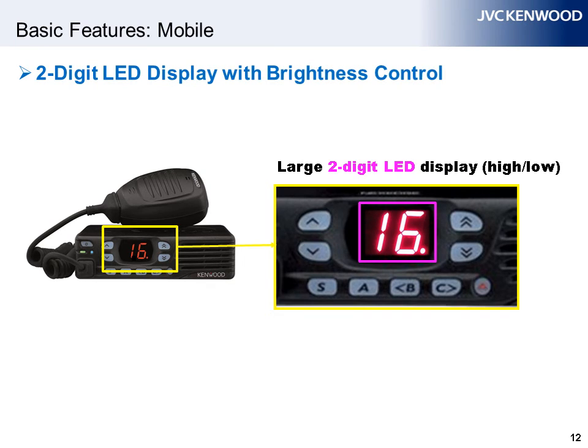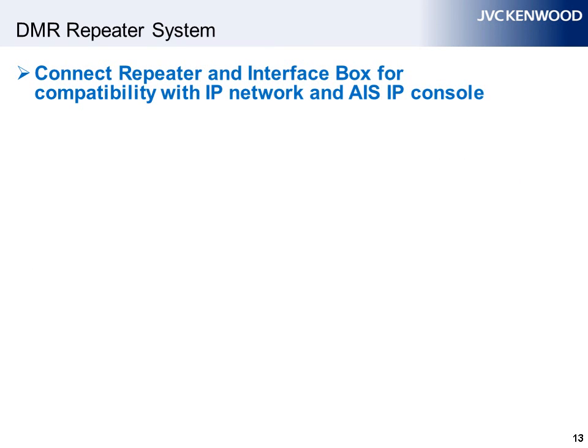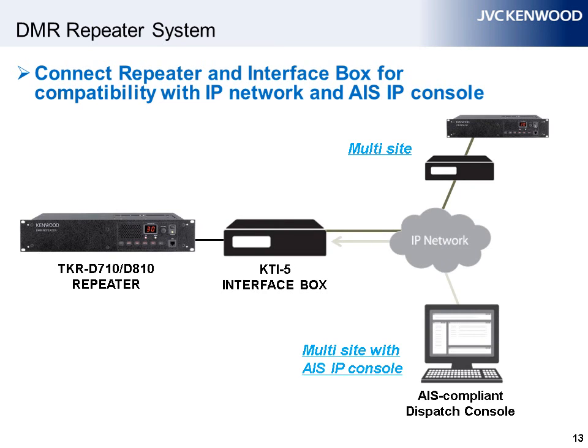The large two-digit LED display provides a clear indication of which channel is being used, and the brightness level can be adjusted high or low to suit the time of day and ambient light conditions. The front panel also features nine programmable function keys for enhanced operating ease. The DMR repeater system, once connected to a KTI5 interface box with KPG1010DMR IP network software installed, supports multi-site and AIS application interface standard compliant IP console connections.